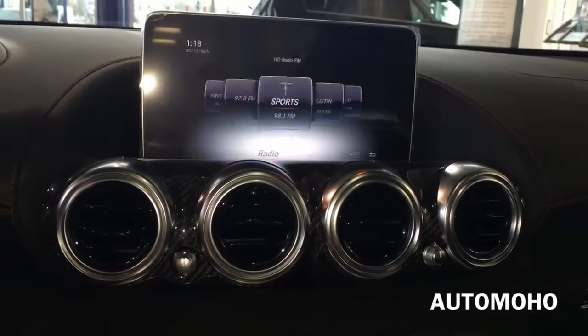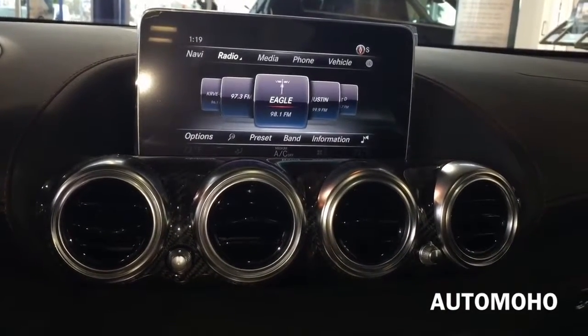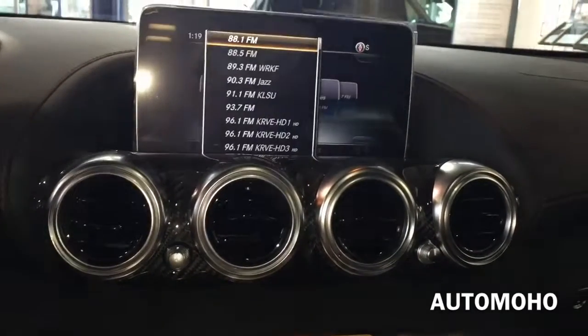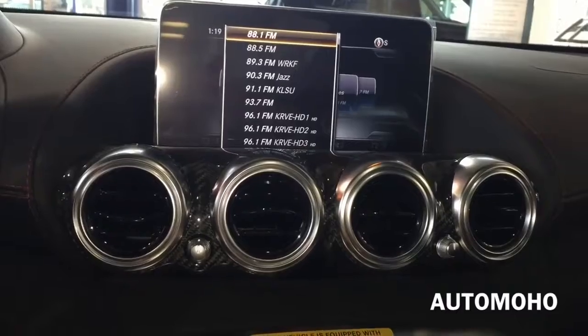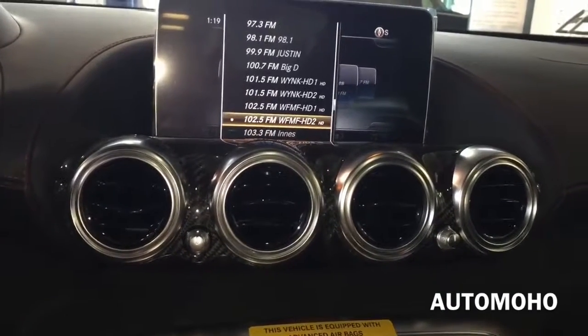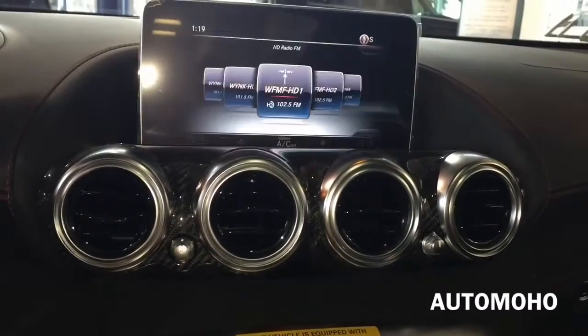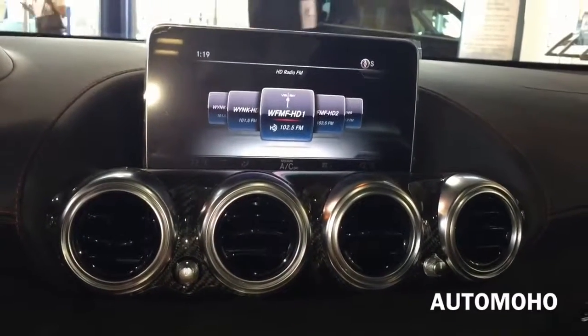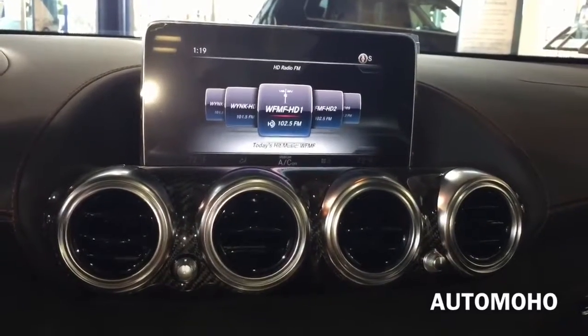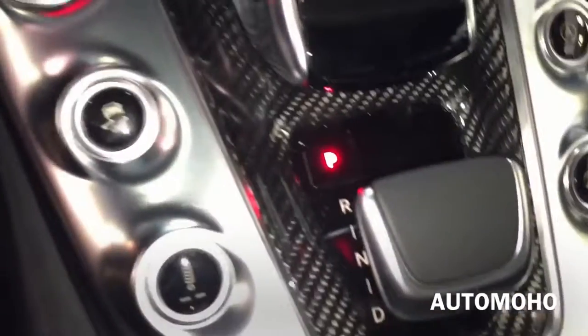On the menu screen you have navigation, radio, and different menus. Let me turn on the radio so you can hear how it sounds. Very nice sound quality.